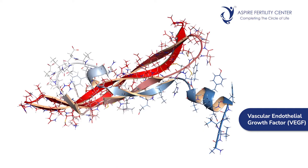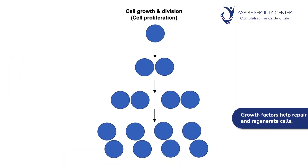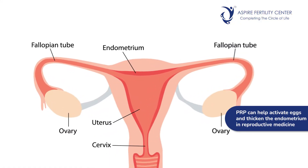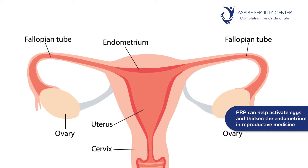There are several kinds of growth factors, like vascular endothelium growth factor, platelet-derived growth factor, and several such growth factors that come out of platelets. Growth factors help not only in cell repair but also in cell proliferation. In reproductive medicine, there is a potential need for these kinds of activities, especially for activation of eggs in the ovaries and for activation of the endometrium, particularly when the endometrium is very thin or refractory and not responsive to treatment.